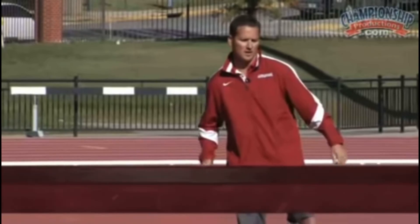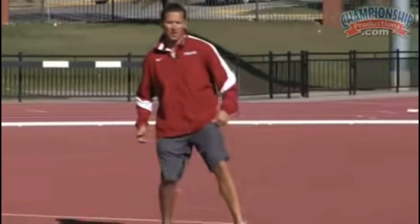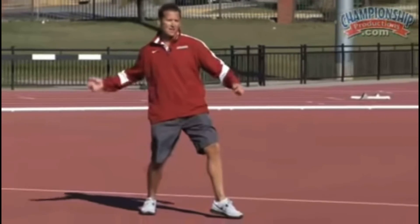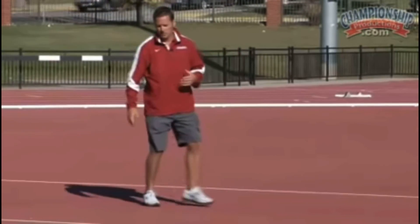A lot of times you'll see athletes come in and they'll kind of toe in on that block and have a bent left leg, which promotes pulling down — everything kind of goes down. So what he just said is exactly my problem. Check this video out.